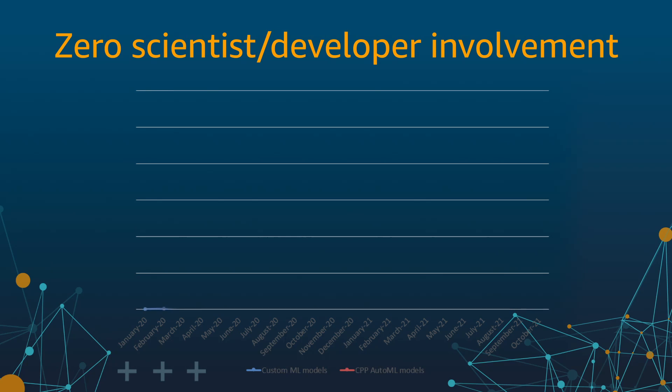So did we succeed in launching product classifiers without scientists and engineers? To answer this, let's look at our adoption data. We decided to give our customers two options. One, they could assemble their own teams of labelers, scientists, and engineers and build custom models and launch them in production. Or two, use CPP AutoML to author classifiers using just labelers.